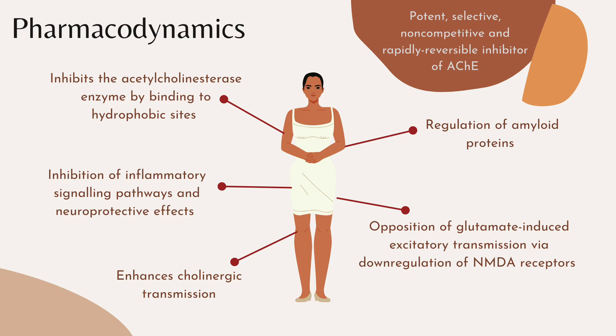How does Donepezil work in the body? It is a potent, selective, non-competitive and rapidly reversible inhibitor of the acetylcholinesterase enzyme. It basically works by inhibiting the enzyme which breaks down acetylcholine, by binding to hydrophobic sites while leaving the enzyme intact. Therefore, the main pharmacological action of the drug is a result of this enzyme inhibition. It enhances cholinergic transmission, therefore relieving the symptoms of Alzheimer's dementia.